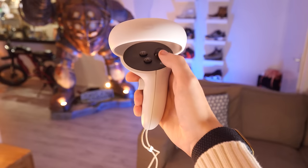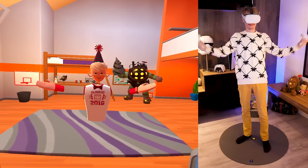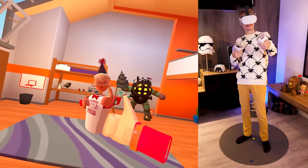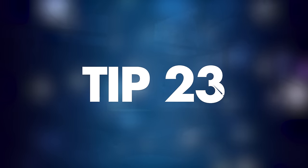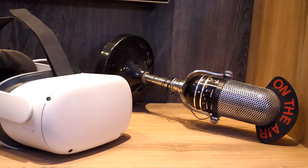Tip number twenty-two: how to quickly reset your view. To choose what direction you're facing in VR, do a fast reset by holding the Oculus button on your controller. This will point you towards the menu or the game's main objective.